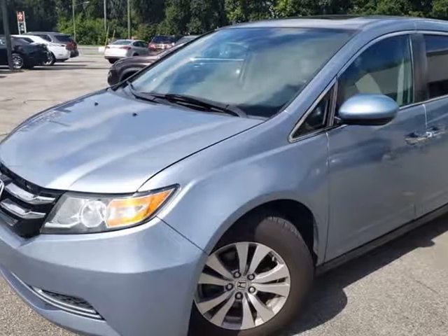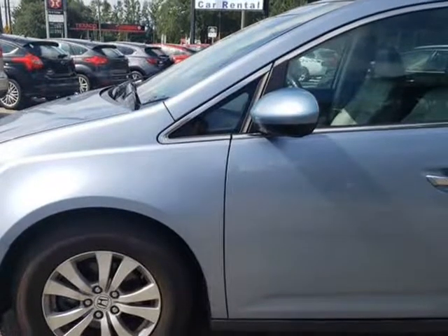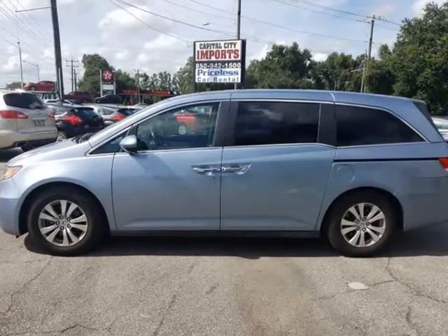This 2014 Honda Odyssey is brought to you by Capital City Imports. Fully loaded with backup camera, lane departure system, blind spot monitor, heated seats, leather seats, Bluetooth, and premium sound system. We offer guaranteed approvals.